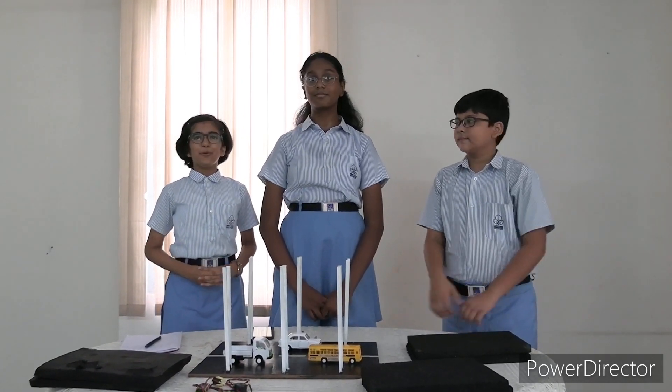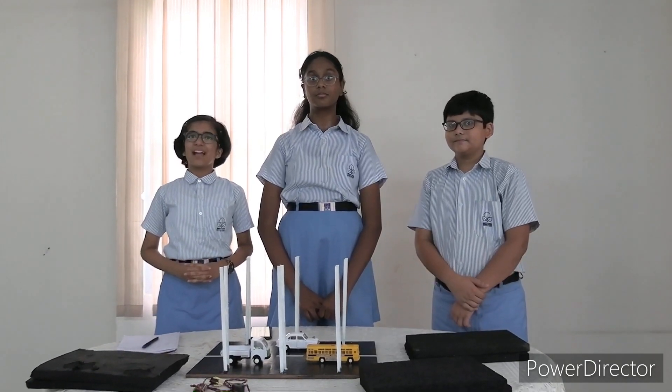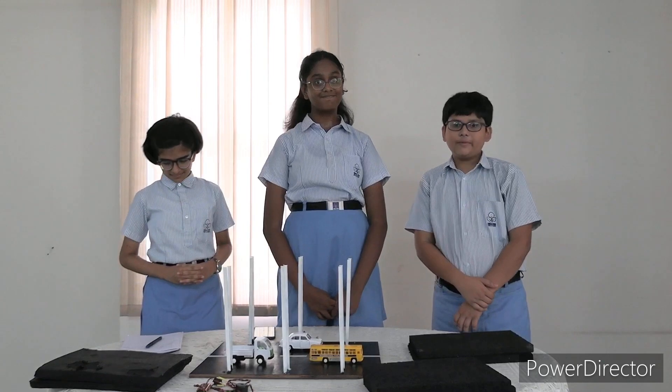Good morning everyone. We are a group of students from Navrajna Higher Secondary School. I am Vidita Nayak. I am Shipraplati. And I am Aram Shah.